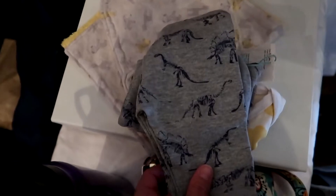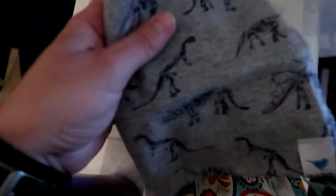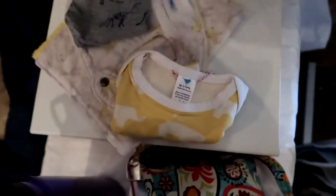Look what I got already — these cute little dinosaur pants, a little hat, and a little elephant onesie. Look how cute.